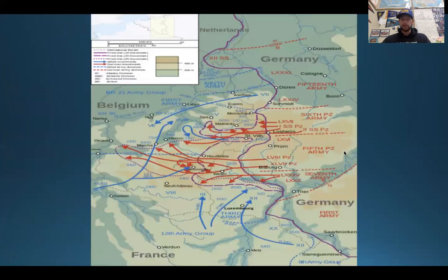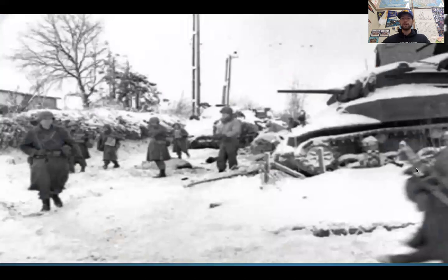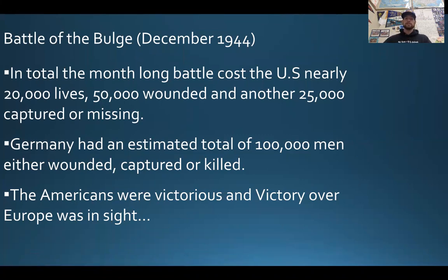This map shows what happened. The purple line represents the battle line — kind of where the front was. The blue arrows represent the Allies, and the red arrows represent Nazi Germany. You can tell they did a really big, massive rush. What they were trying to do is split the Allies in two — if you can split your enemy, you have a better chance of defeating them. While initially it did push back the line and almost split it in two, it wasn't fully successful. The Germans again had limited supplies and limited resources. This image shows an example of the wintertime, freezing fighting conditions. The majority of people died because of the conditions. In the whole month-long battle, it cost the U.S. nearly about 20,000 lives.